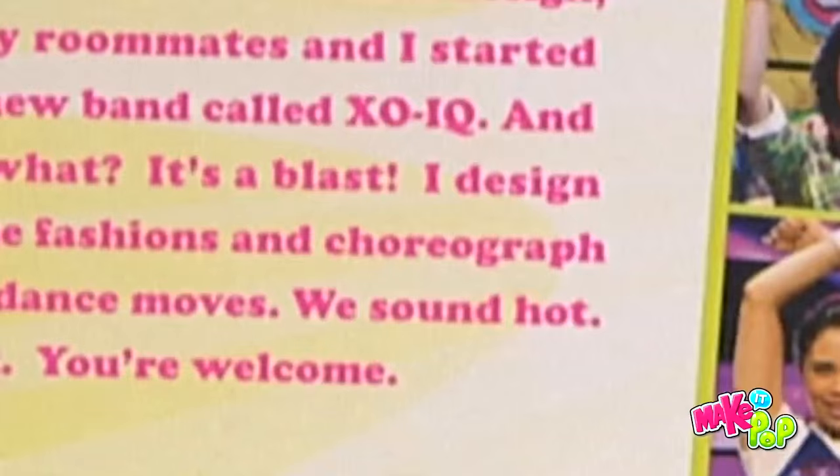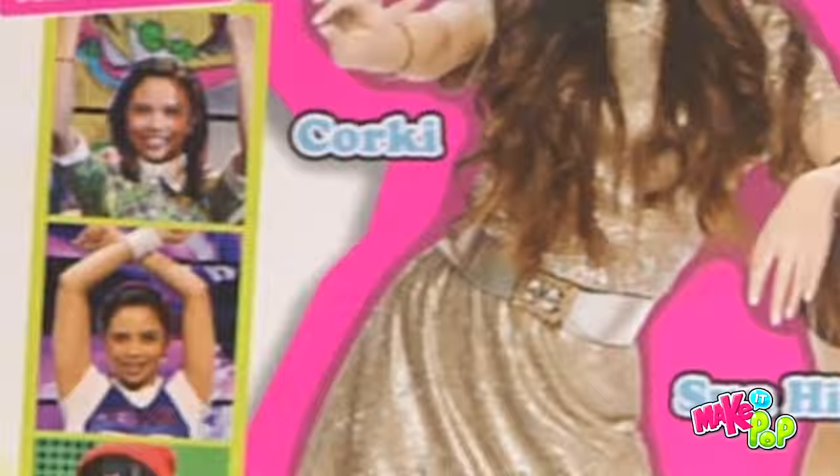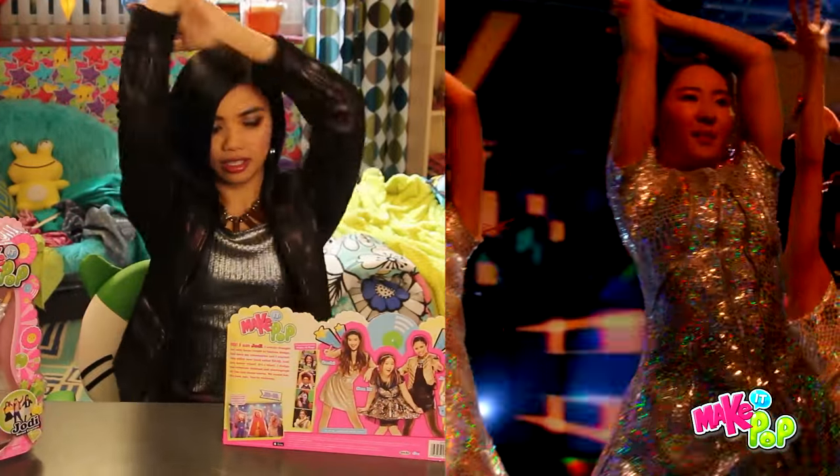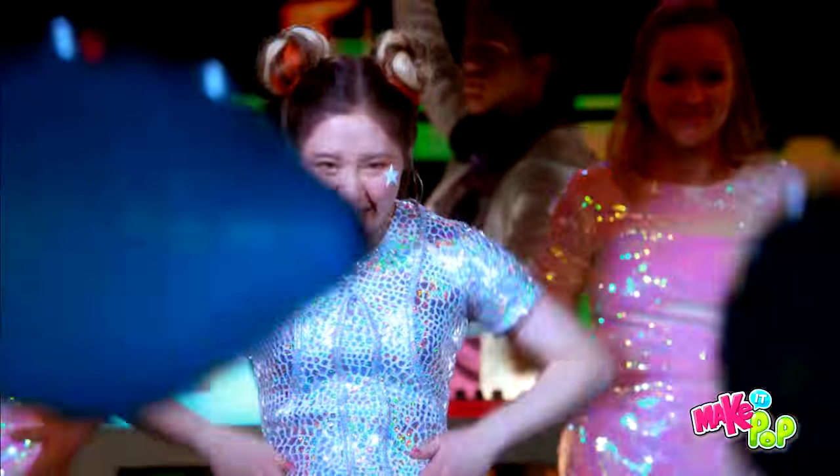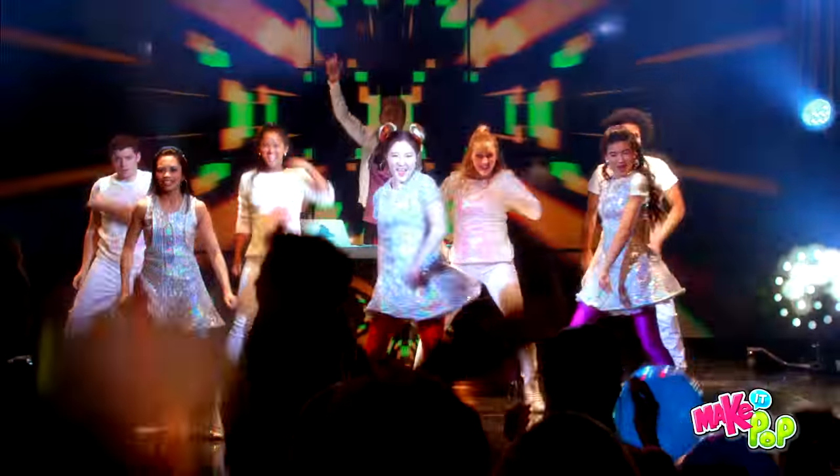And there's a picture from our Light It Up performance. I think we're doing this dance move — light it up, light it up, light it up for love.